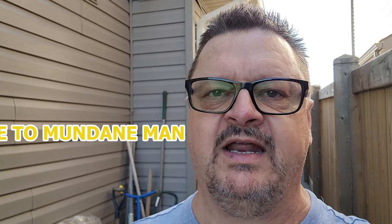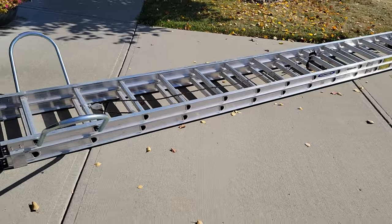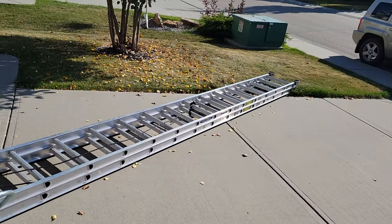Hello folks, Mundane Man here again. Today I've got a problem with a piece of siding that keeps popping out way up there, so I need to fix it. I went and rented a 30-foot ladder. I'm gonna crawl up the side of the house and get that fixed. For a guy who doesn't like heights, this is a big deal — so let's get at it.